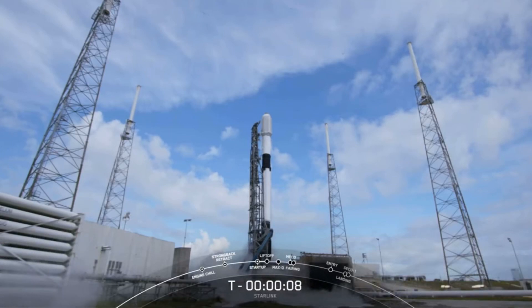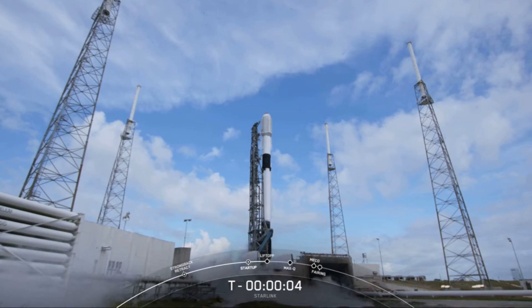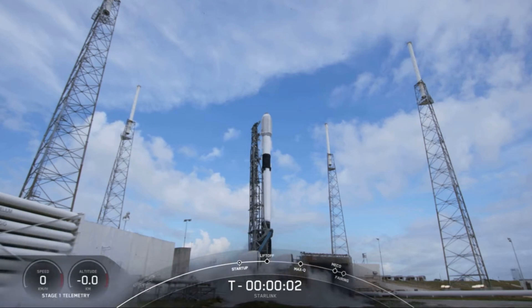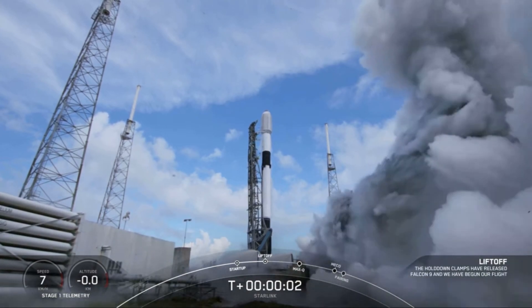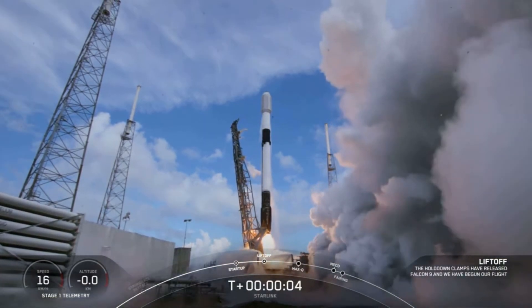29th, 10, 9, 8, 7, 6, 5, 4, 3, 2, 1, ignition, and liftoff of Starlink 4-22.